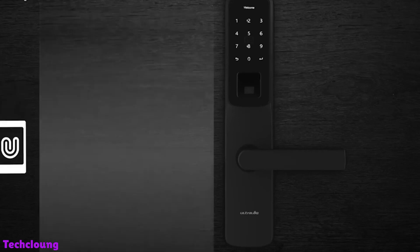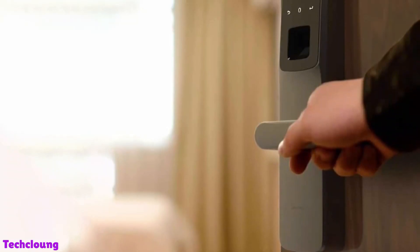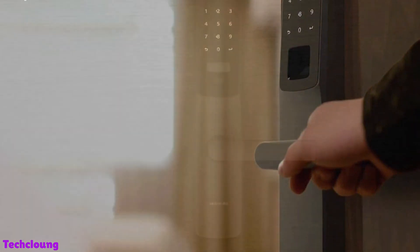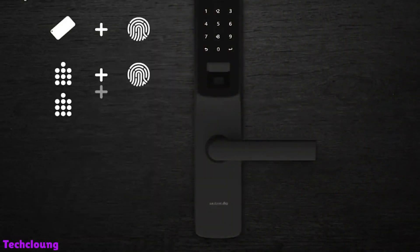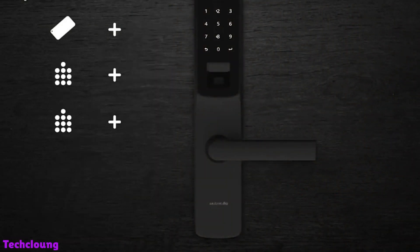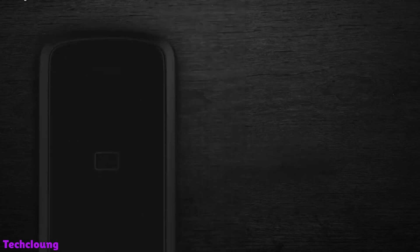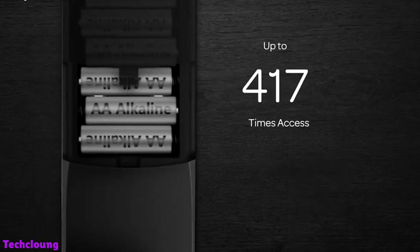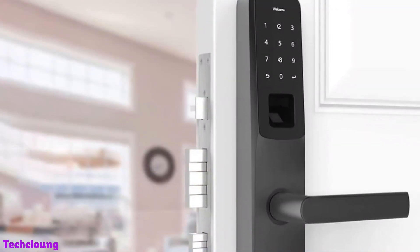A notable feature is that this lock also supports Google Assistant and Alexa. What surprised me is the number of ways to unlock it — you can open the lock in six ways: smartphone app, fingerprint scanner, password or PIN, contactless key fob, Magic Shake where you shake your smartphone nearby to open the lock, and finally a traditional mechanical key.